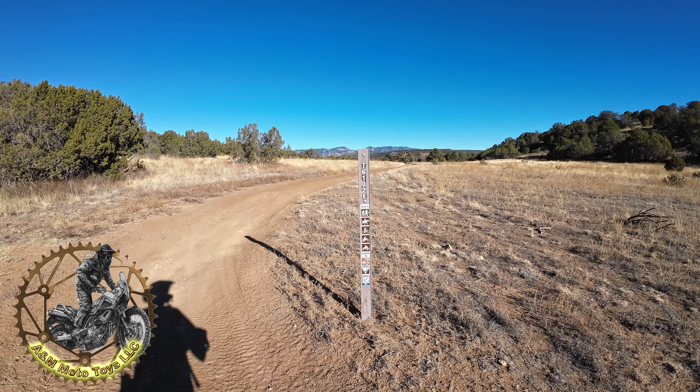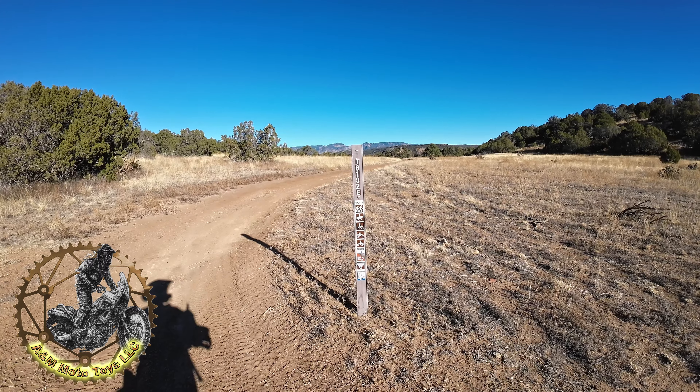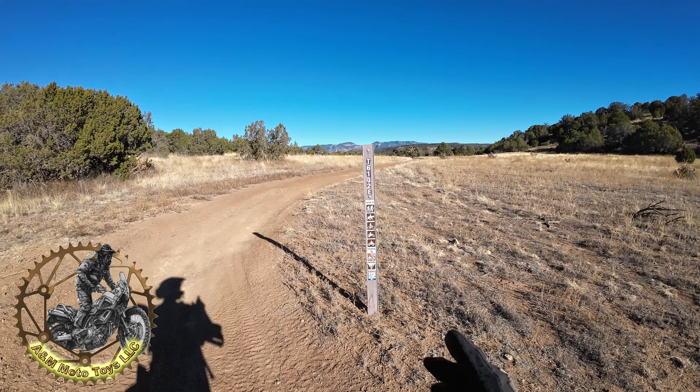This is 6102E, open to hikers, equestrian, mountain bikers, dirt bikes, and ATVs — closed to over 50 inch vehicles.